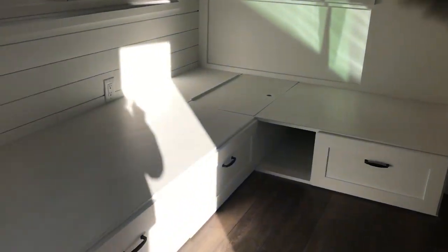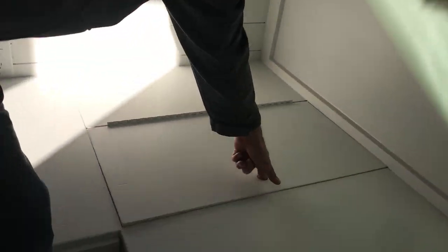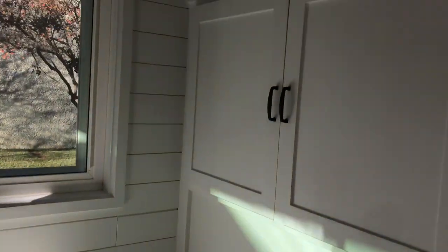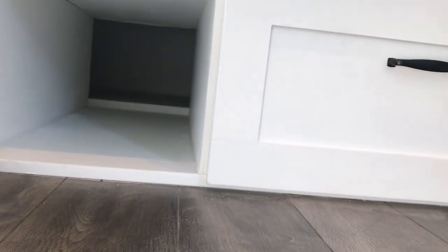Coming back down, straight ahead we've got a built-in sofa. The cushions are being manufactured now — there'll be sofa cushions and backs here. It has big deep drawers underneath, and a hidden compartment that leads to a special location accessible via a door on the outside of the house, behind the sofa.